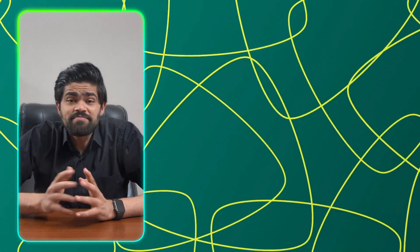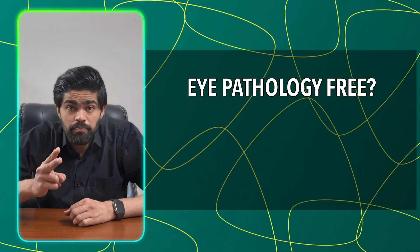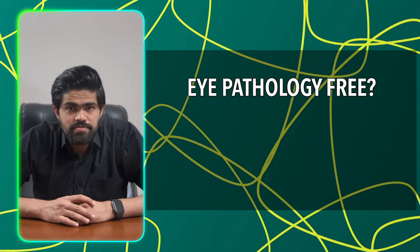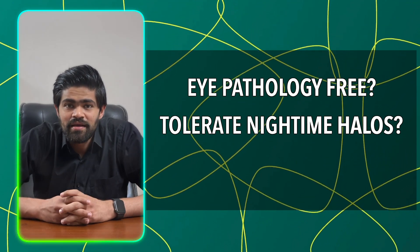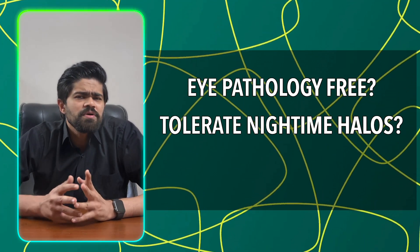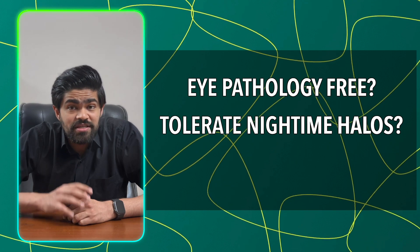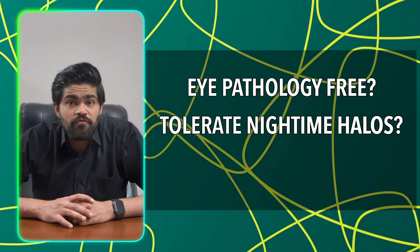You may be wondering about complete spectacle independence. While that is possible, there are a couple of questions to ask yourself. One: is my eye in absolute pristine shape? That means no corneal scars or problems, no retinal problems like AMD or glaucoma — these lenses can become a nightmare for those with such conditions. The second major question: can I tolerate some halos at night? For most people this is not a big deal, but if your job involves primarily driving at night, you may want to opt out. If you're in such a profession and absolutely must get premium lenses, go for the extended depth of focus lenses.